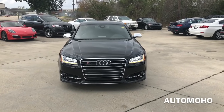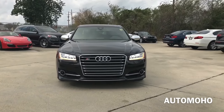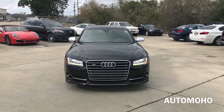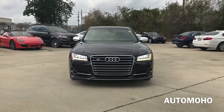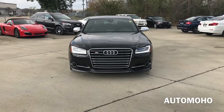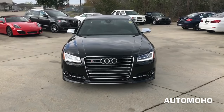The Audi S8 is a 4-door full-size luxury vehicle manufactured and marketed by the German automaker Audi, with seating for 5 passengers. It is the flagship of the Audi brand. Today, I'm proud to present to you the all-new 2017 Audi S8 Plus. The S8 Plus is a high-performance version of the Audi A8 and it is the most powerful vehicle in its class.